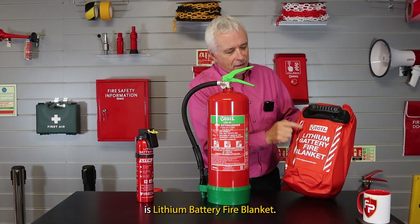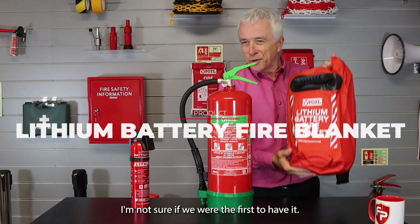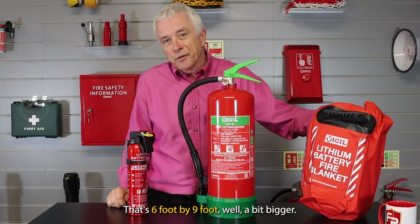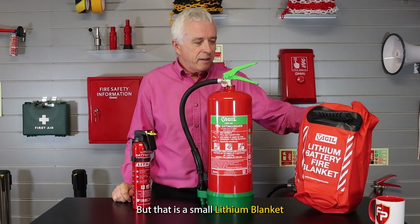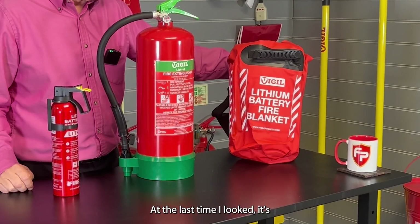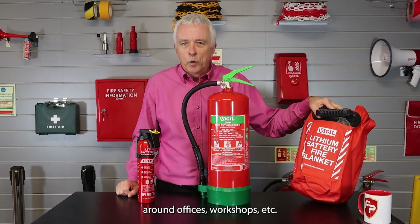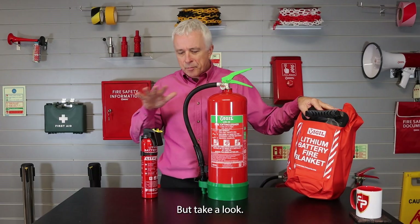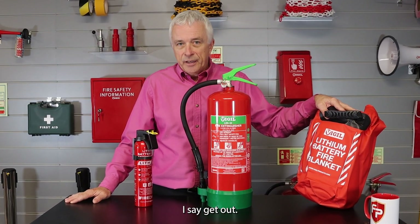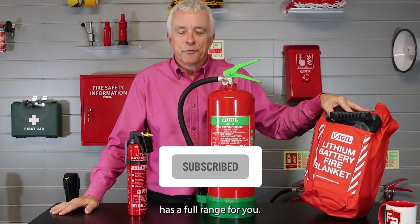The most popular product you'll see is the lithium battery fire blanket. Vigil has a small one — the inside is two metres by three metres, that's roughly six foot by nine foot. It's a small lithium blanket that can be thrown over anything, and it's just over a hundred pounds. This could be quite helpful around offices, workshops, and for power tools. But consider whether you should fight the fire or just get out. I say get out and be safe. If you do need a product, Vigil has a full range for you.